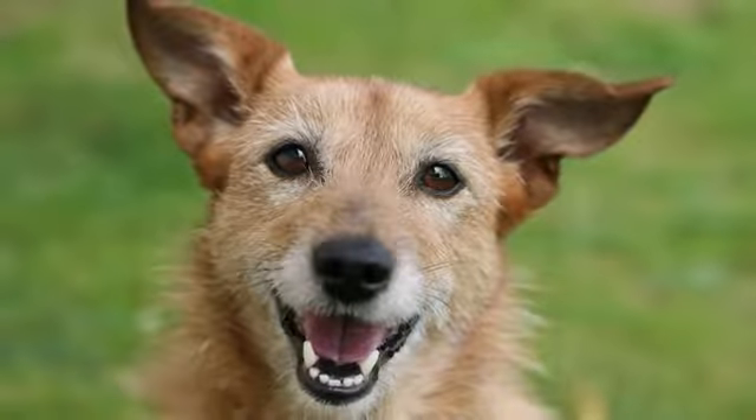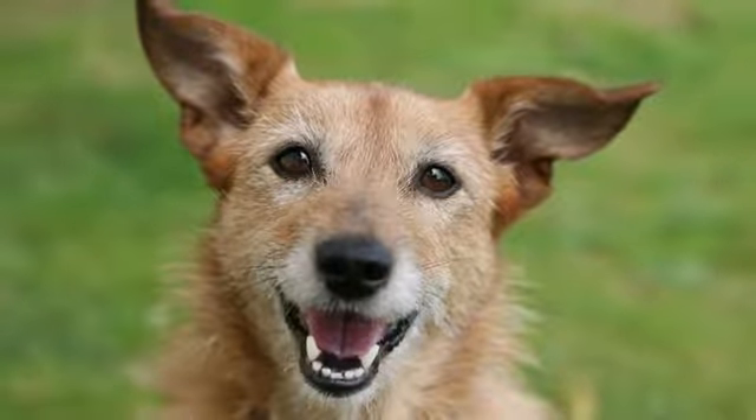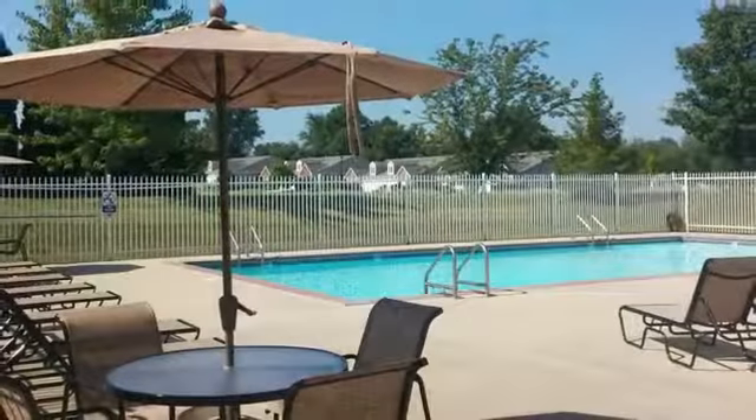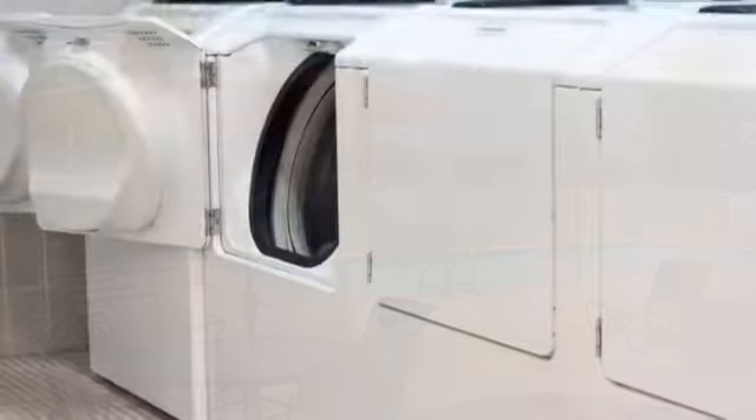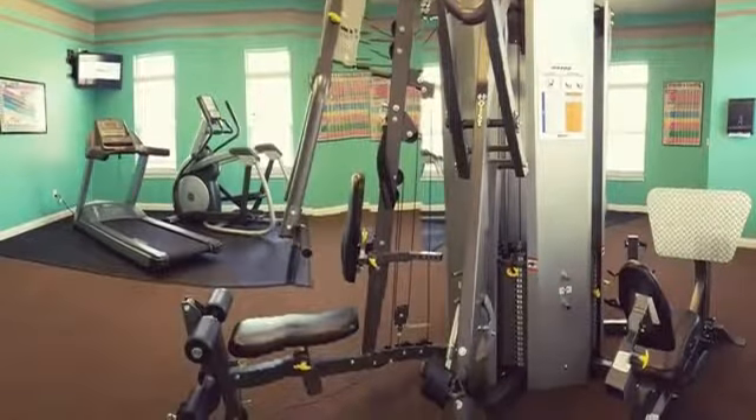Bayberry Place is a pet-friendly community with numerous amenities that are sure to impress. Our beautiful property features a sparkling swimming pool and sun deck, an on-site laundry facility, and an elegant clubhouse with a fitness center that's open 24 hours for your convenience.